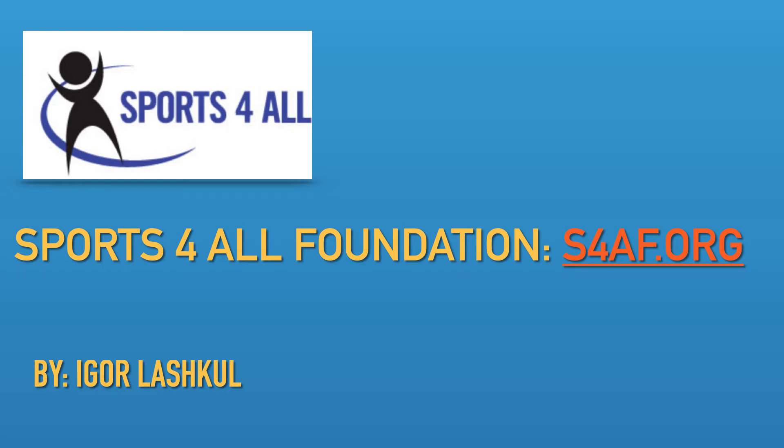Hello Sports4All Foundation, my name is Igor Lashkal and before I begin I would like to thank you for taking the time to view this presentation.